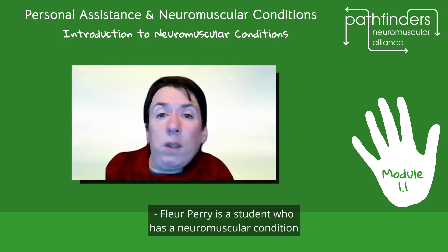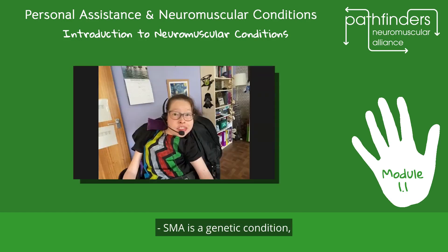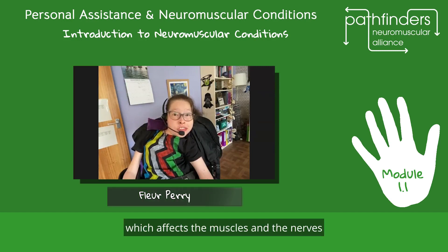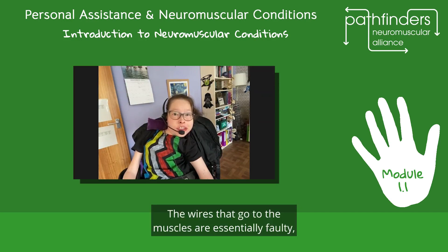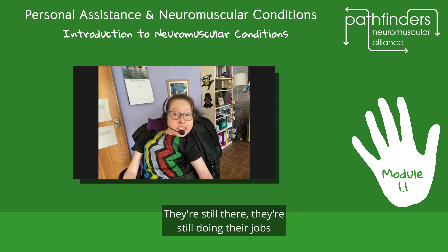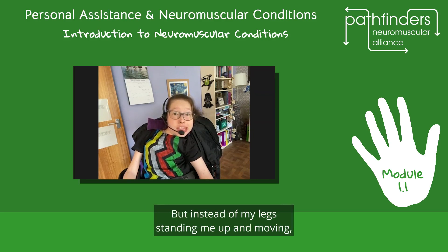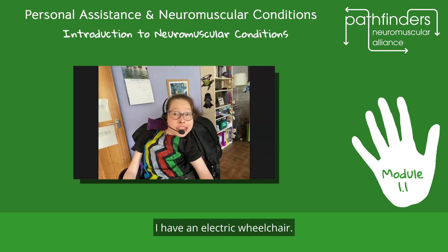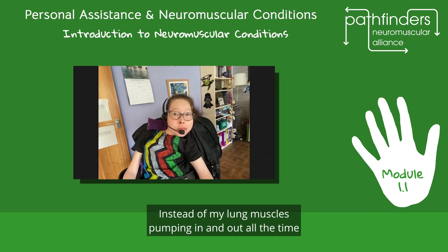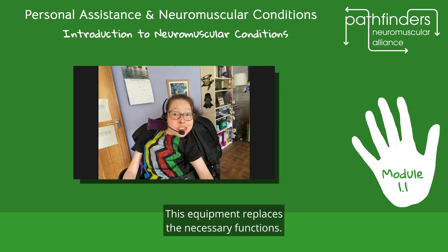Claire Perry is a student who has a neuromuscular condition affecting the anterior horn cell, called spinal muscular atrophy. SMA is a genetic condition which affects the muscles and the nerves that link to the muscles. The wires that go to the muscles are essentially faulty, so not all the signal makes it through. This means that all the muscles in my body are weakened — they're still there, still doing their jobs, but in a smaller way. I have equipment that allows me to carry on doing the things I need to do: instead of my legs moving me, I have an electric wheelchair, and instead of my lung muscles working constantly with no rest, I have a BiPAP. This equipment replaces the necessary functions.